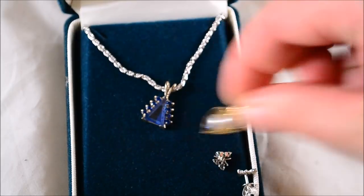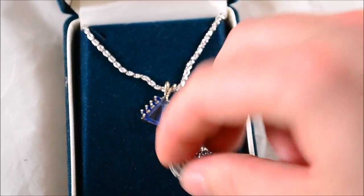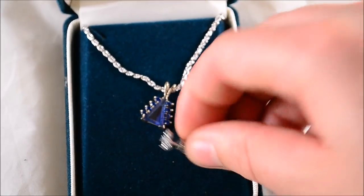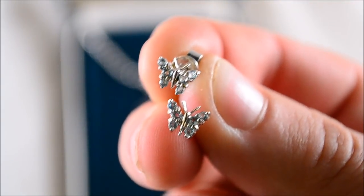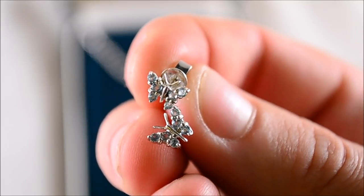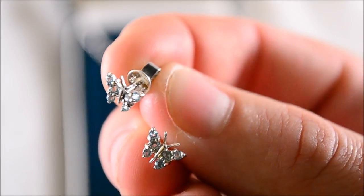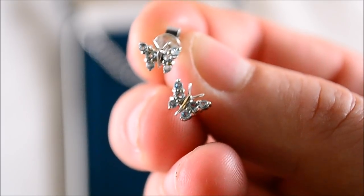A little 14 karat pearl piece. Then these butterfly earrings — 18 karat, cute as can be with a slightly blue stone. The earring back is marked 750 and the stem is marked 18 karat white gold. Really cool piece.